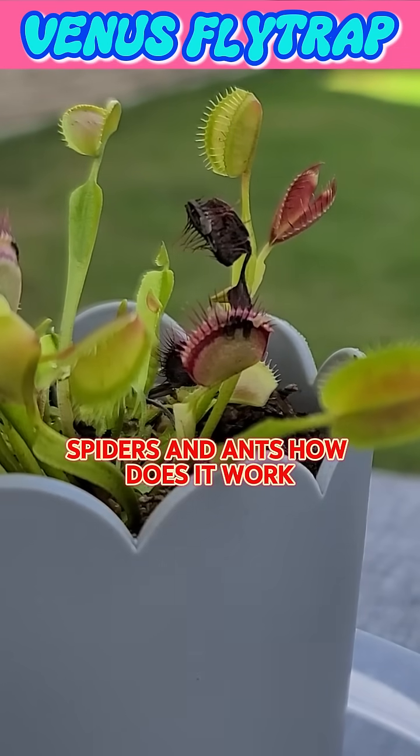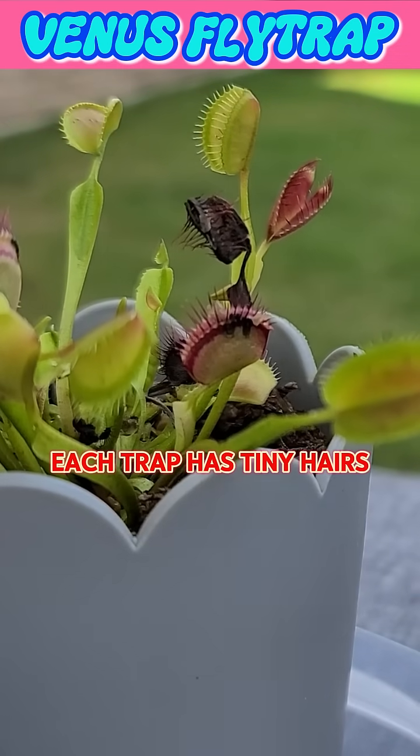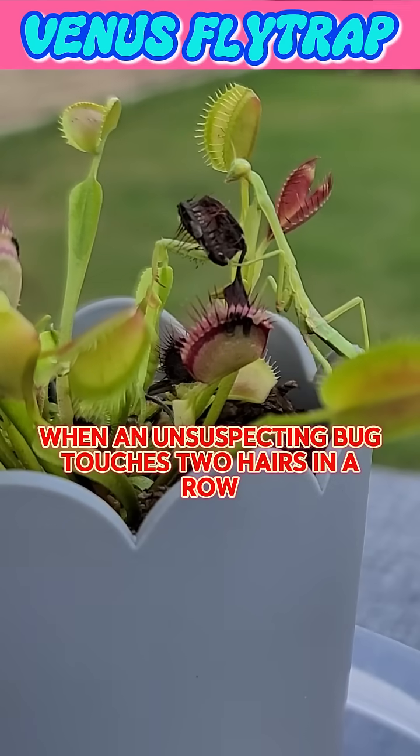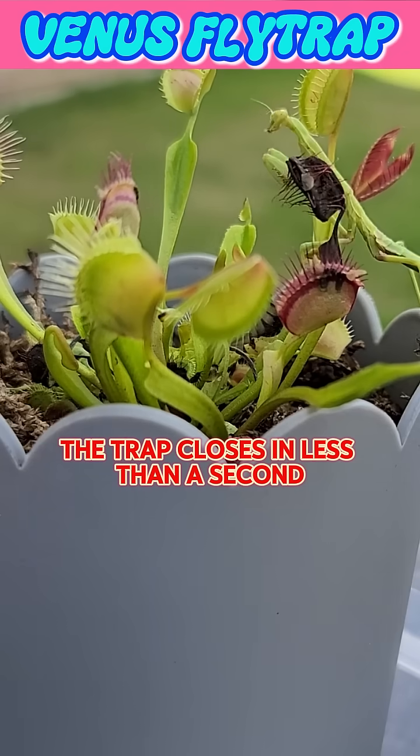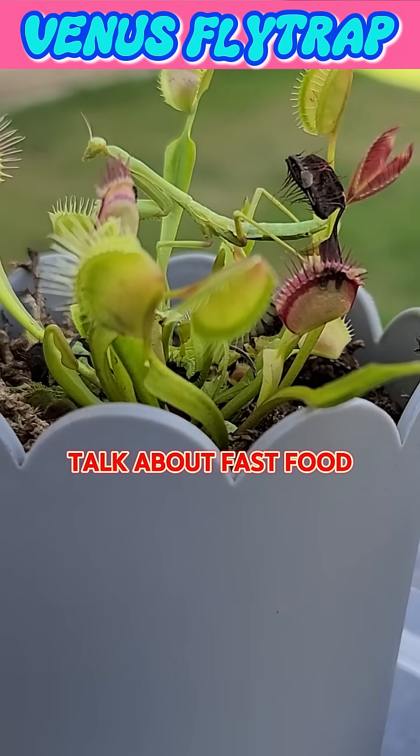How does it work? Each trap has tiny hairs. When an unsuspecting bug touches two hairs in a row, snap! The trap closes in less than a second. Talk about fast food.